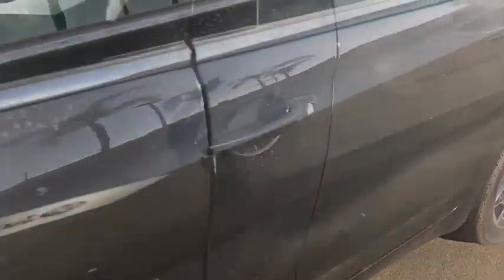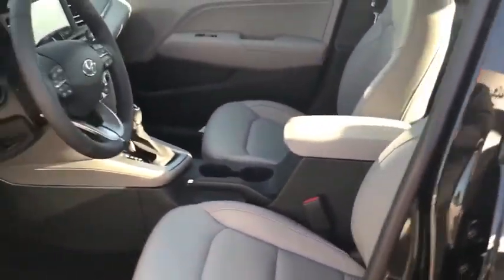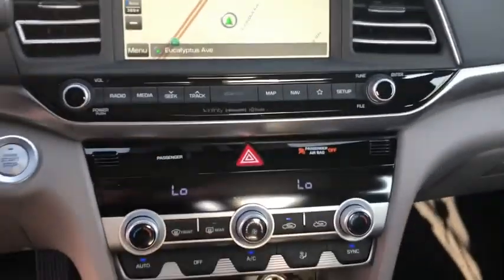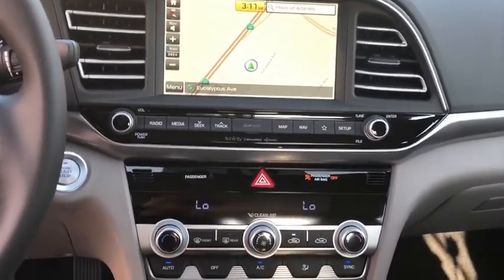Security system, remote keyless entry, brake assist, panic alarm, leather, carpeted floor mats, leather seats. Wouldn't you look great in this vehicle? Stop in today and see for yourself.